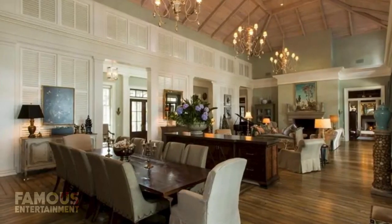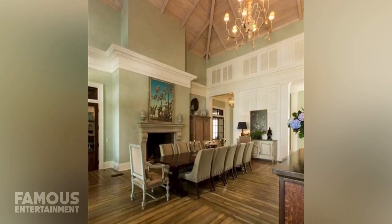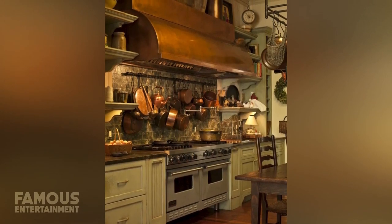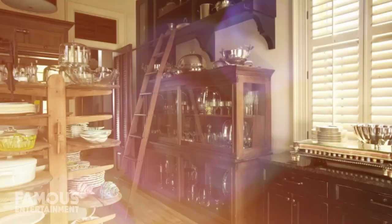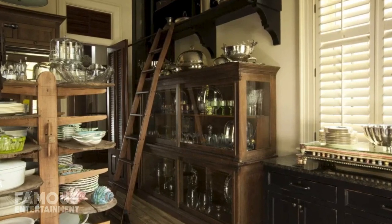More formal dining can take place on the other side of the room where Paula has placed a gorgeous dining room table. Adjoining this area is a butler's pantry that's nearly an exact carbon copy of the type found in a stately English home, fitted with antique dressers as well as shelves to hold Paula's china and silver.